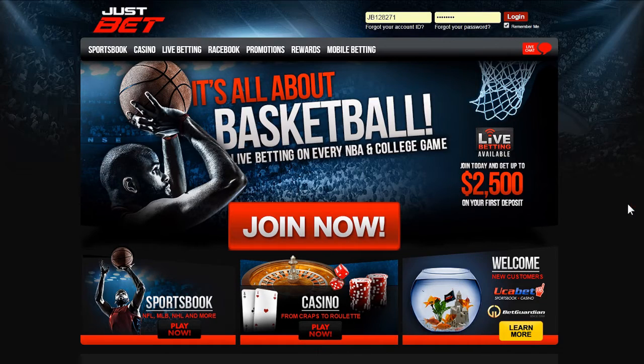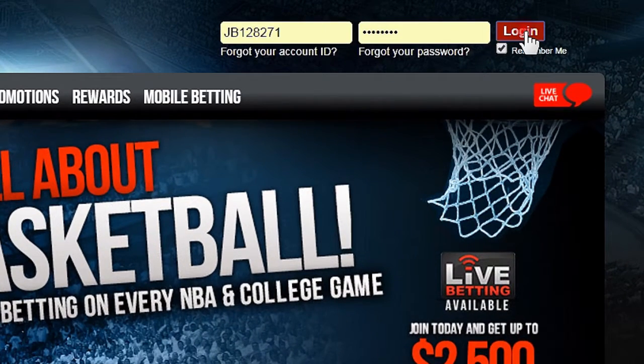This is the front page of JustBet. The sportsbook software is made by DGS. Log in from the top right.